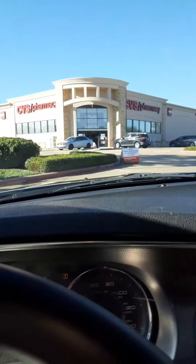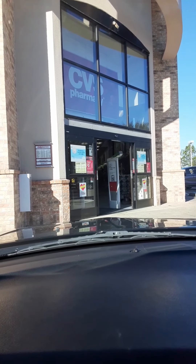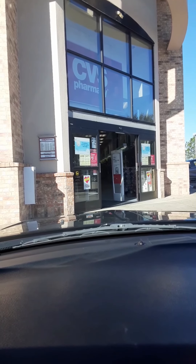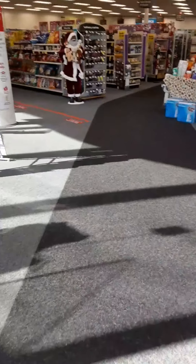I'm pulling into CVS. I'm going to stop filming because I don't want to get anybody's license plate. Hopefully they'll have a cool basket I can use to put all the teacher's goodies in. Okay, I'm inside — here we go. Let's go find ourselves a bucket suitable to our liking.